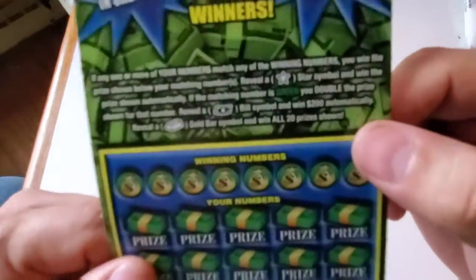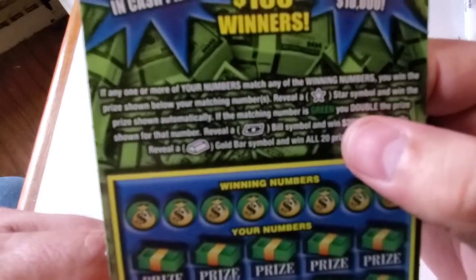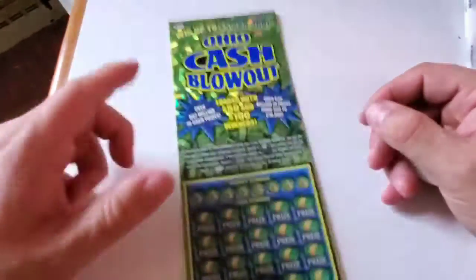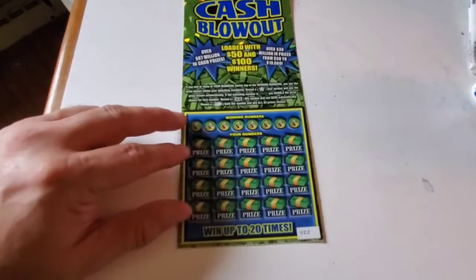Alright, what we're trying to do is find the star symbol, reveal a matching number to a green number to double the prize, get a dollar bill symbol and that's $200 automatically, or get a gold bar and win all 20 prizes. Once again, it is ticket number 22.